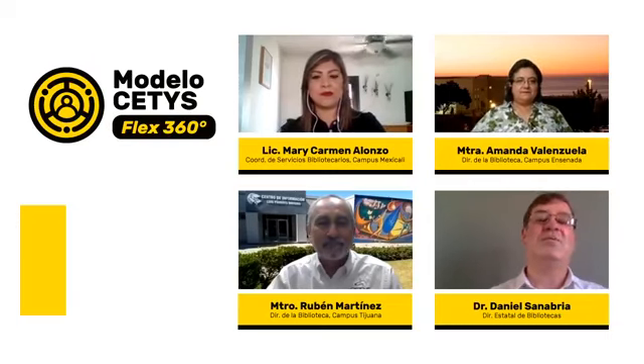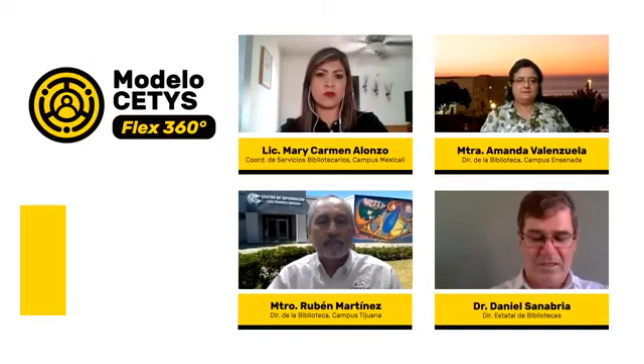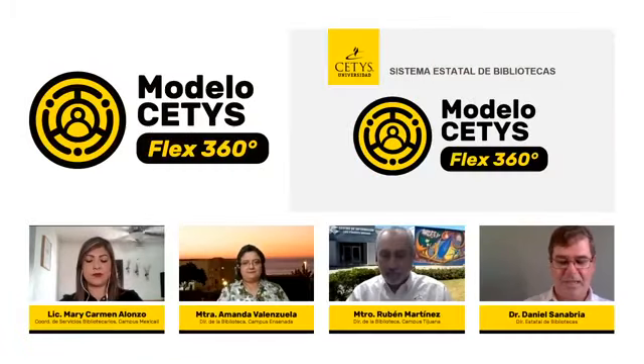Una vez presentados nuestros asistentes, quienes nos van a comentar las acciones que están desarrollando nuestras bibliotecas en función del modelo CETIS 360, iniciamos con las preguntas correspondientes. La primera pregunta va dirigida a la maestra Amanda: ¿cómo se están adaptando las bibliotecas de CETIS Universidad al nuevo plan CETIS 360 en cuanto a la capacitación de maestros y alumnos?